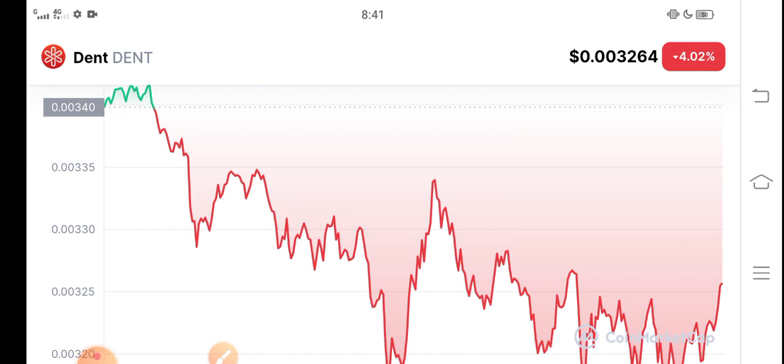Wait for one day, two days, guys. I believe that the price will pump and you will get a huge profit, guys. So just hold and buy.